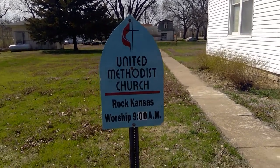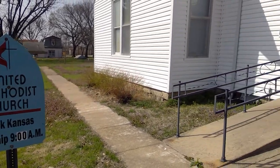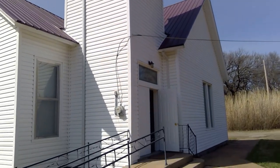Hello friends, this is Pastor David here at the Rocky Knight Methodist Church and I'm going to invite you on a virtual tour of this fine legacy and establishment.